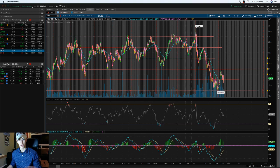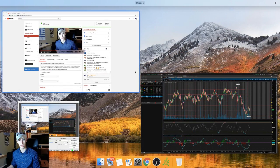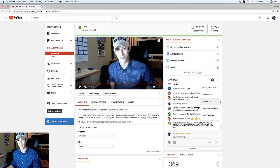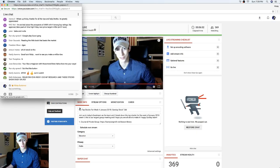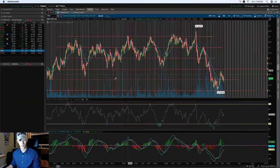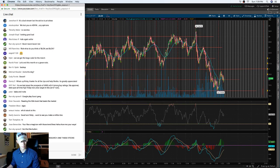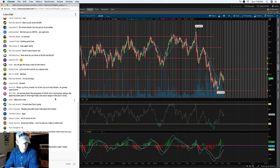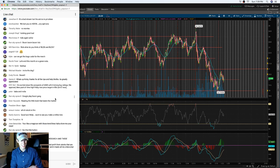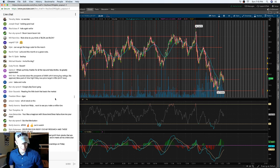There are a couple of stocks I wanted to break down from my general watch list, but first I want to hear from the group and look at the stocks you guys are calling out. Let me go ahead and pop out this chat.